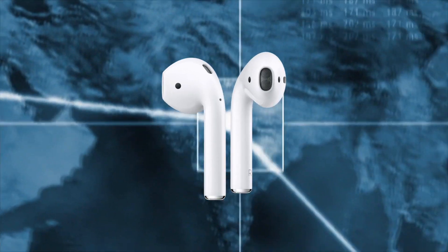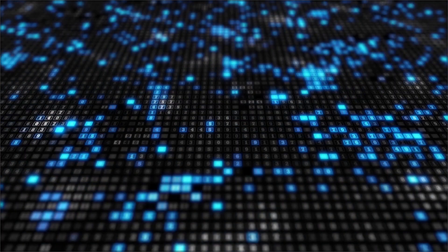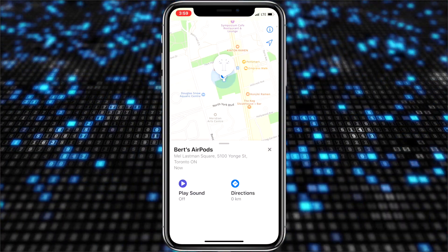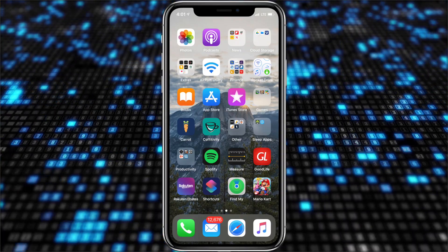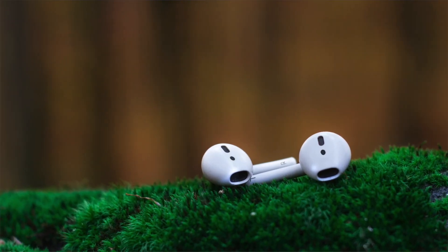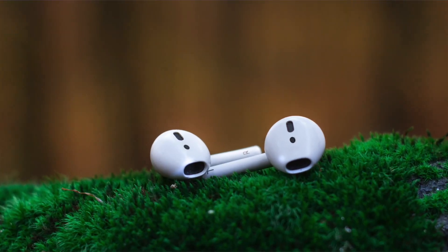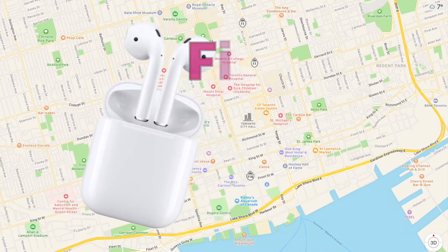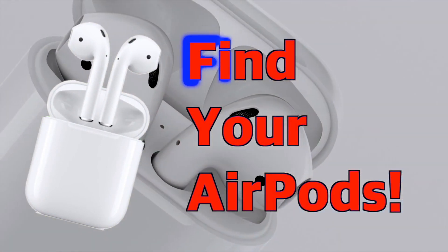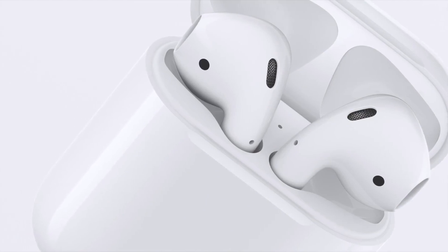Hey everybody, welcome to my video about how to find your AirPods using the new Find My App in iOS 13. In this video, I'm going to show you how to enable the Find My AirPods option so you can use the Find My App in the future if you lose them. I'm also going to show you an easy little trick to find them without the Find My App, which you can use in situations where you know they aren't too far away. This is an update to my Find My AirPods video I did a couple of years ago using the Find My iPhone app — the principles are pretty much the same, just some of the particulars have changed, so let's get to it.